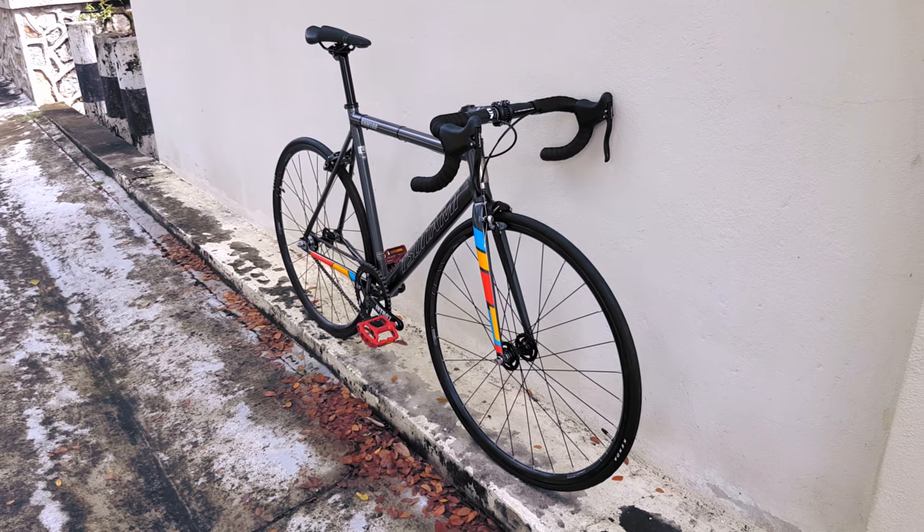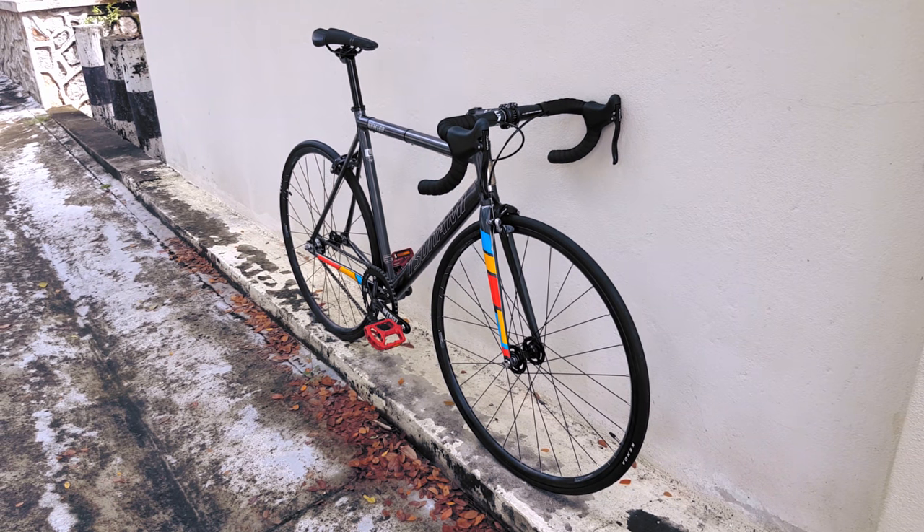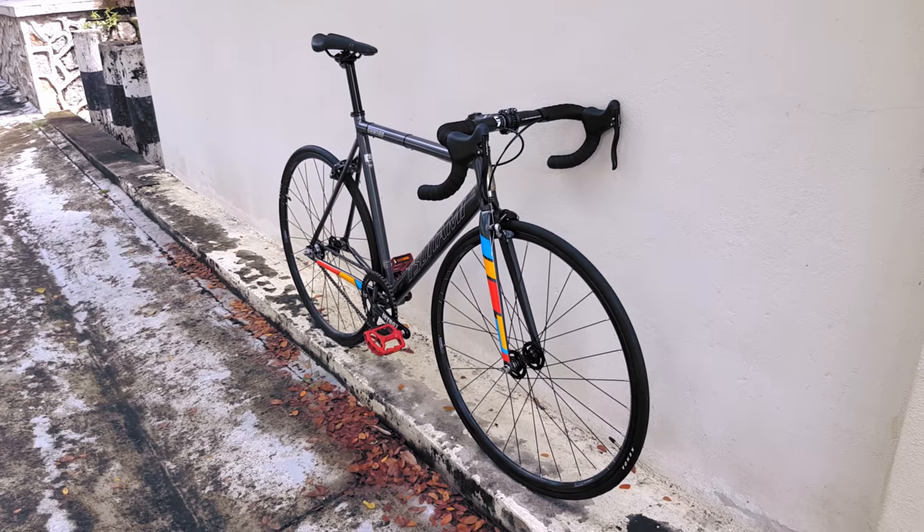Do keep in mind I've never ridden a Tsunami, and all the nice things I'm about to say and all the things that impress me about it are based on appearances. My opinion could very well change about this bike if I actually threw a leg over it and rode it.